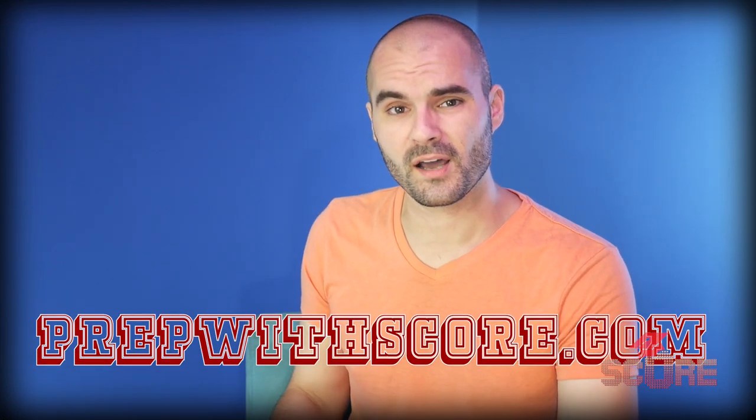What we always recommend is to prepare your best for taking the test one time and one time only. If you need help with that, you can go to prepwithscore.com and see how we can help you prepare for any English test.